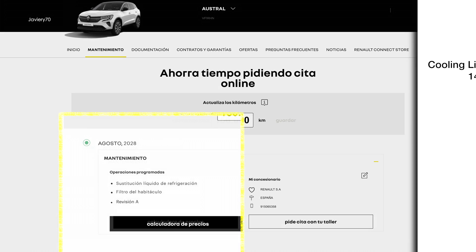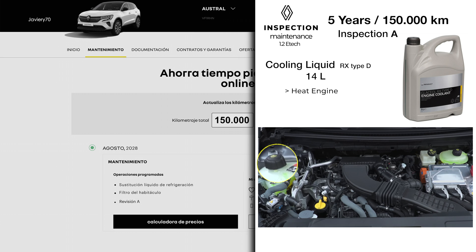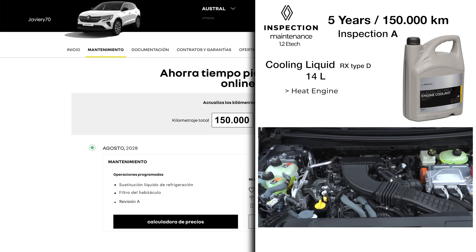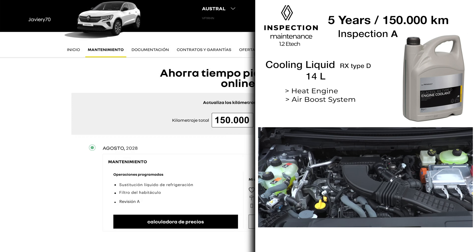Every five years or 150,000 kilometers, in addition to the cabin filter, the coolant in all circuits must be changed. There are three circuits: a high temperature circuit for the heat engine, and two low temperature circuits — one for the turbo system and another for the electric motor.